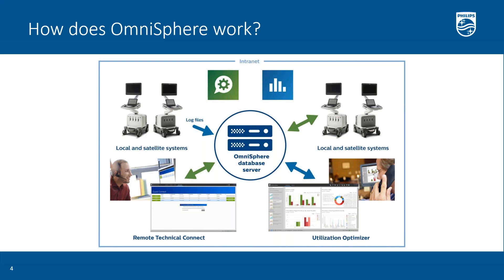This connects the ultrasound systems with the applications. It can be installed on a Windows PC — Windows 7 or Windows 10 — or it can also be installed on a Windows Server machine: 2008 R2, 2012 R2, or Server 2016.